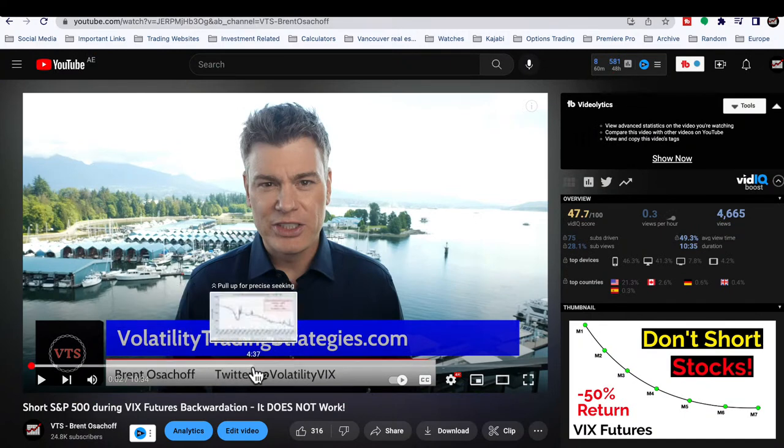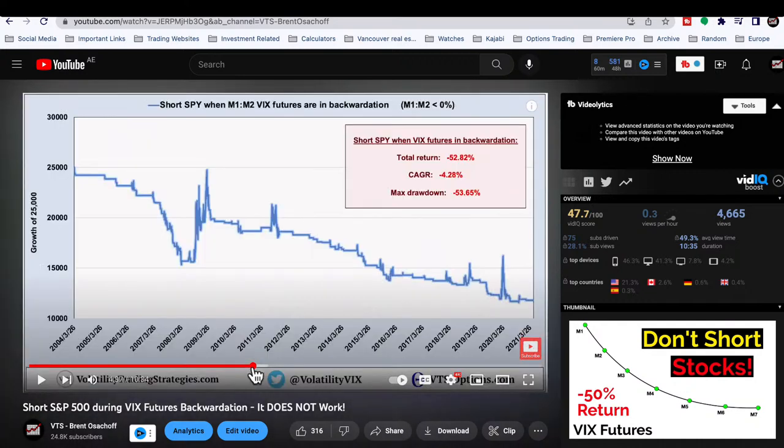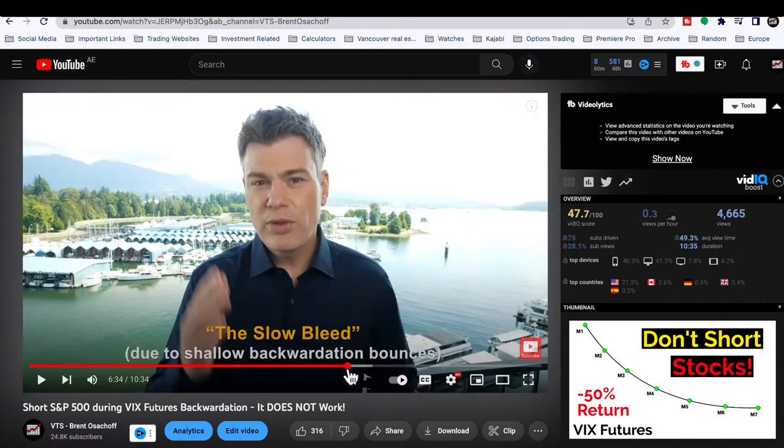This video shows what would happen if the S&P 500 was shorted during VIX futures backwardation. Remember, backwardation should be a time when many people say you should short the market — it only happens on about 14 to 16 percent of trading days. The result is actually negative. Why? There are two reasons. The first I call the 'slow bleed': when volatility metrics get very elevated, that's the time you'd jump into a short S&P position, but often the market is about to recover, not fall off a cliff.